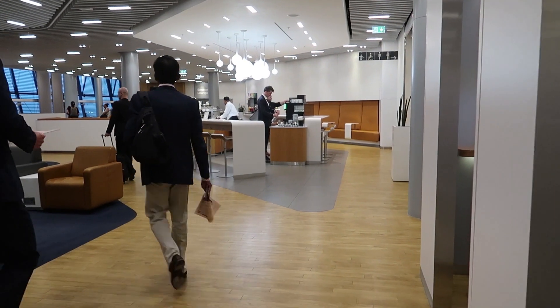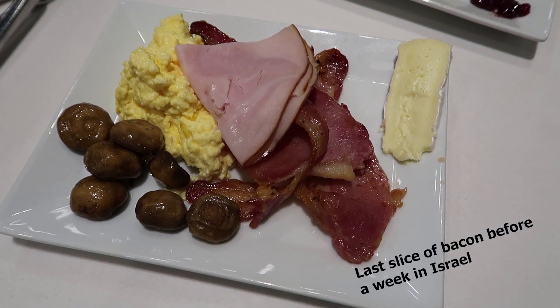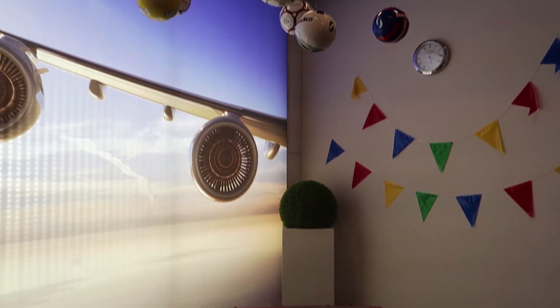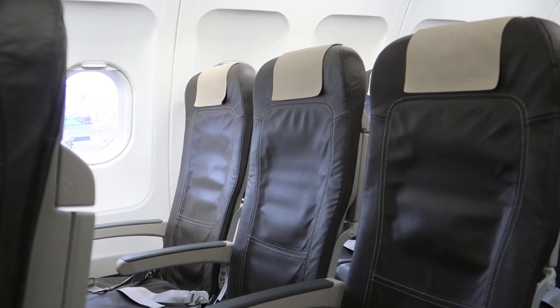Lounge access — this is the LaFanza business lounge that Swiss business passengers get access to. You get to have a good quality breakfast while on the ground before you fly. LaFanza installed this for the World Cup. Quite nice. When you board the plane, you get a priority channel, but when you finally walk through the door, you realize it was all too good to be true.